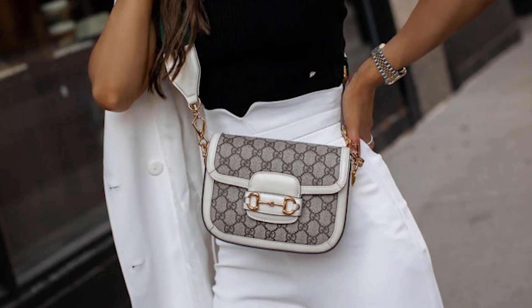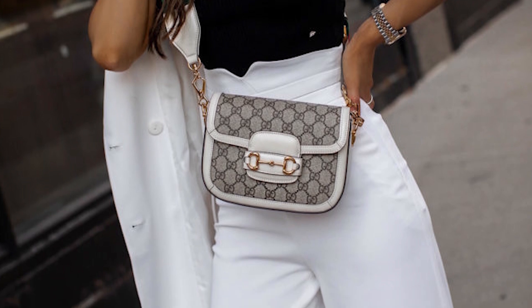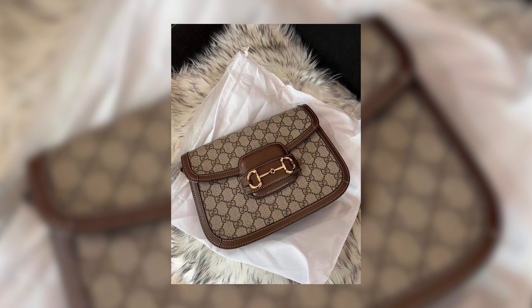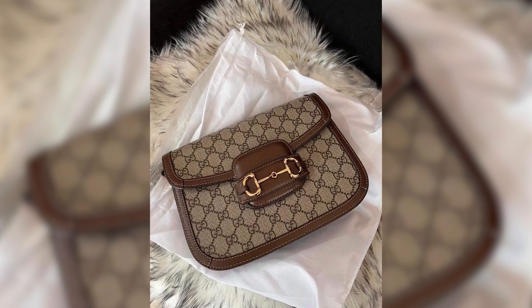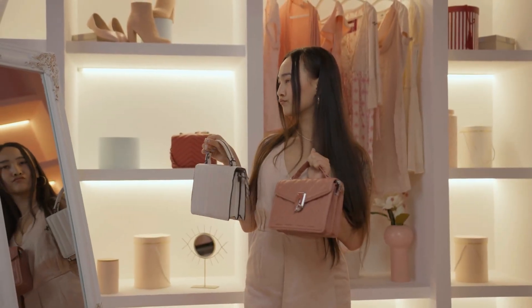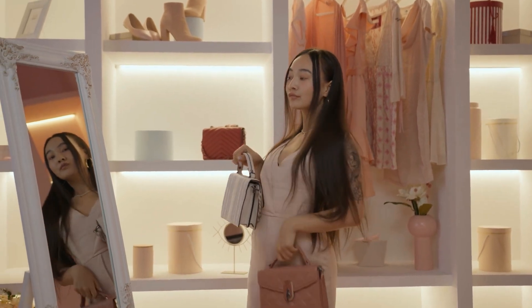With its compact size, the Horsebit 1955 Mini Bag offers practicality without compromising on style. Its structured silhouette and spacious interior provide enough room to carry essentials while maintaining a sleek and polished look. The adjustable leather shoulder strap adds versatility, allowing for comfortable crossbody or shoulder wear.